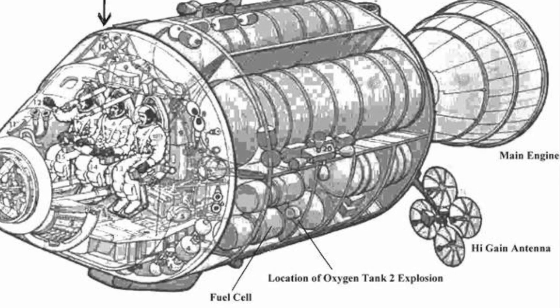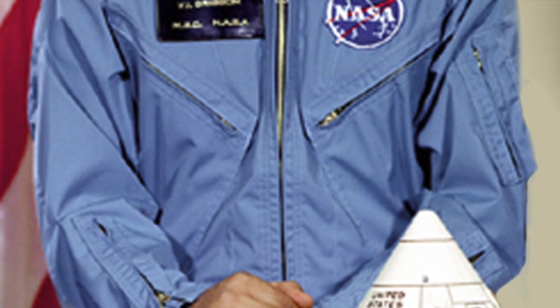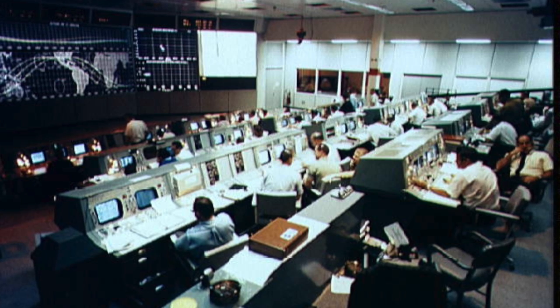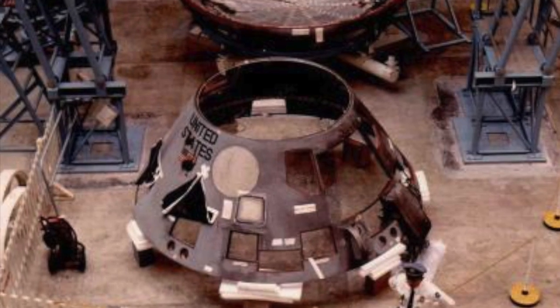The accident occurred on January 27th, when there was a spike in oxygen flow to the command module. Earlier on, the crew had been having troubles with the communication system, leading Grissom to comment, "If we can't even communicate between three buildings, how are we ever going to get to the moon?" Just after the oxygen spike, mission control heard an unclear transmission. The words could not be understood, but the panic in the astronaut's voice was clear.